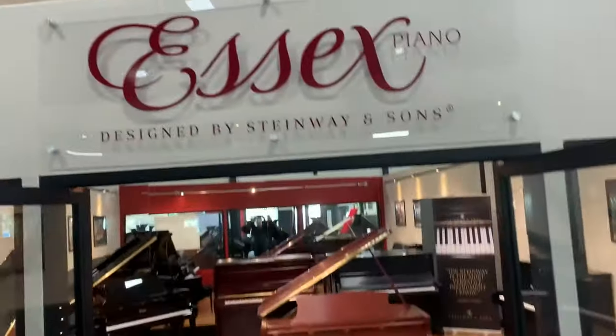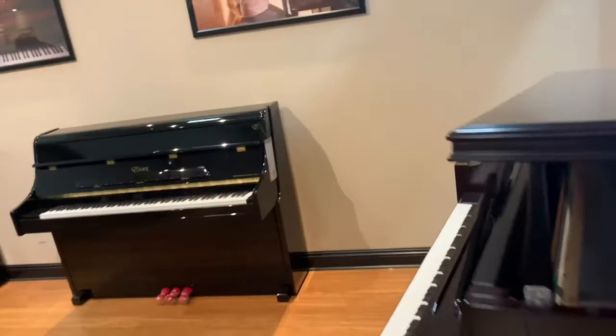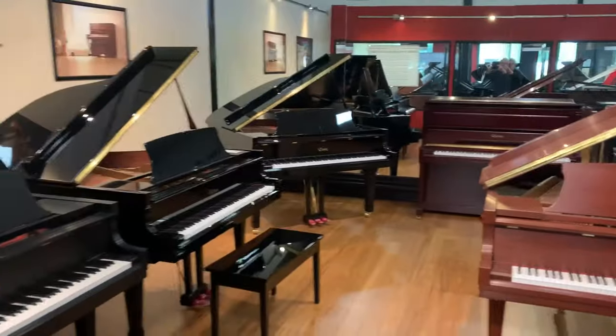Our next room is our Essex Piano Room. These pianos are also designed by Steinway at very affordable price points for families. Essex Pianos have features and inspiration of Steinway Pianos.